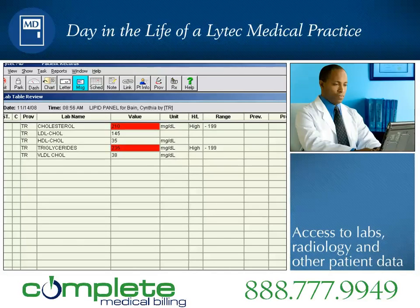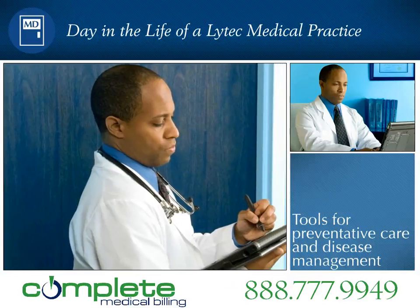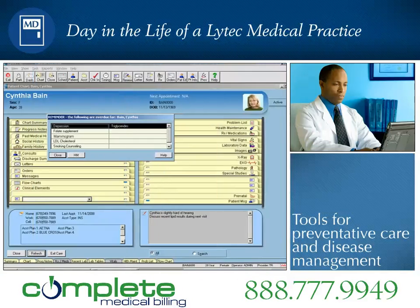LITECH-MD has established hundreds of inbound and outbound interfaces with labs, radiology, and other vendors. From the review bin, Dr. Roberts opens Cynthia's chart and is quickly reminded that she has type 2 diabetes.